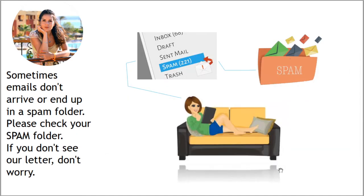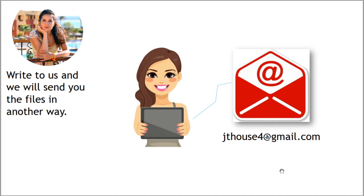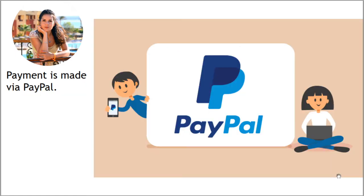Sometimes emails don't arrive or end up in a spam folder — please check your spam folder. If you don't see our letter, don't worry; just write to us and we will gladly help you and send all files another way. You can see our email on screen and also find it in the description to this video. Payment is made via PayPal, which is really convenient.